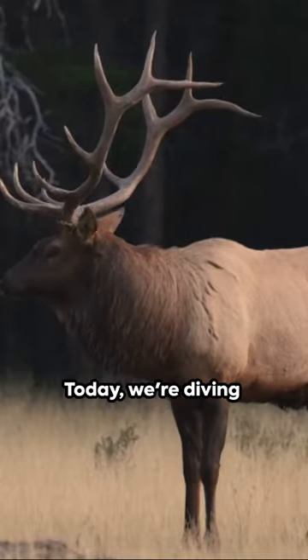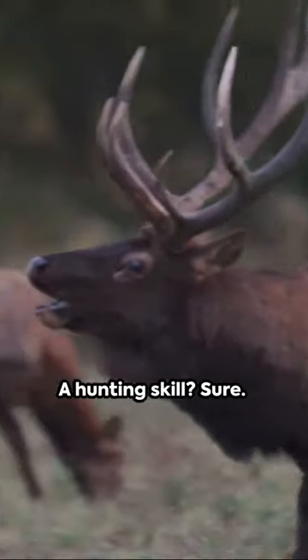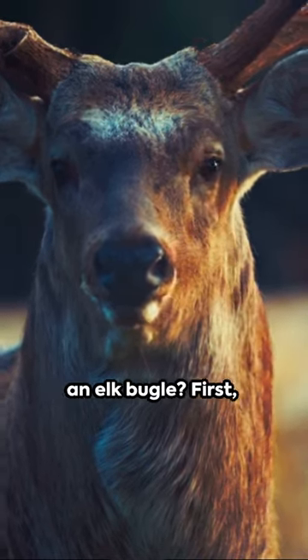Welcome to a minute of mastery. Today we're diving into the world of elk and how they bugle. A hunting skill? Sure. But also a fascinating way to connect with nature. So, how does one make an elk bugle?